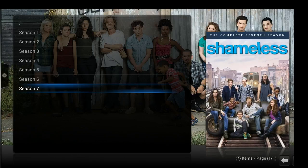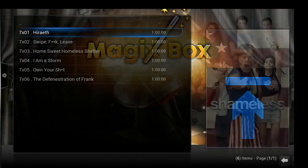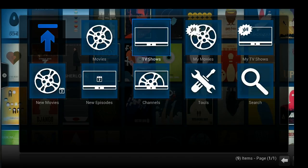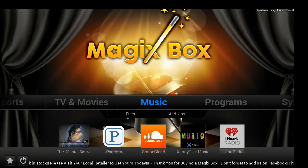We're going to show you the most popular TV shows up to date, current season. You can access music add-ons from Pandora, to SoundCloud, or iHeartRadio.